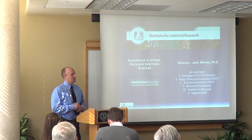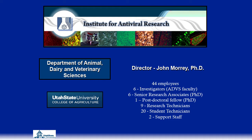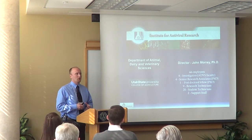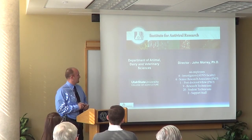Just a little bit about our institute. I'm a PhD student as well as a full-time employee at the Institute for Antimicrobial Research, located just a couple buildings to the north. We're a group of about 44 employees with six principal investigators, a couple of post-doctoral fellows, full-time technicians, and we also rely heavily on Utah State campus for student workers.